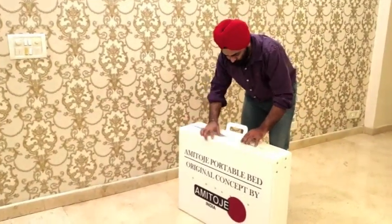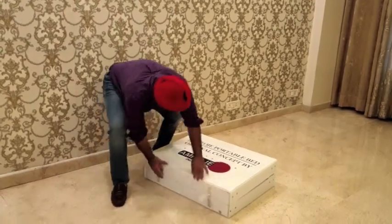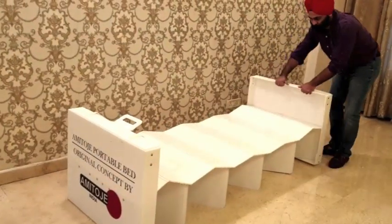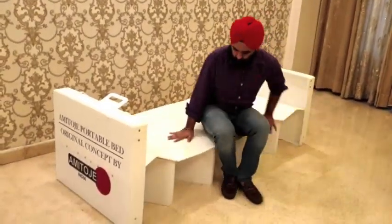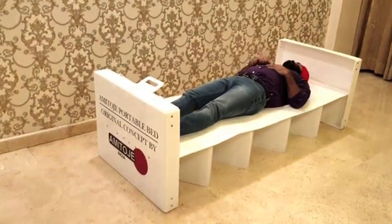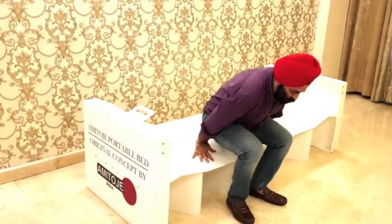With coronavirus in full swing, we anticipate a need for portable and foldable quarantine beds. So we at Amitoj India created this portable bed which takes a few seconds to install with no effort. It weighs less than 10 kgs but is extremely sturdy and is made out of 100% recyclable corrugated plastic.